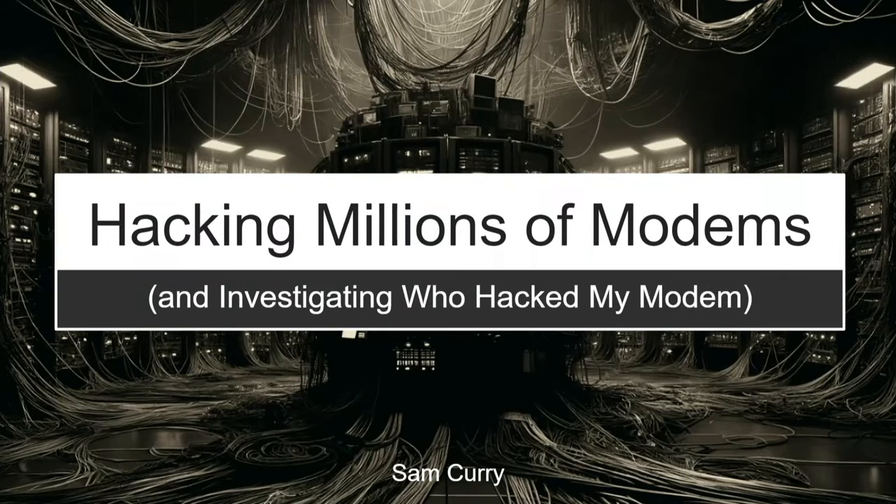So this talk, just to lightly introduce it, is a two-part series. The first part is about a few years ago when my modem gets hacked, and the second part is about actually going and hacking the ISP. There's a bit of a break in the middle. We still have three minutes so we're a little early.